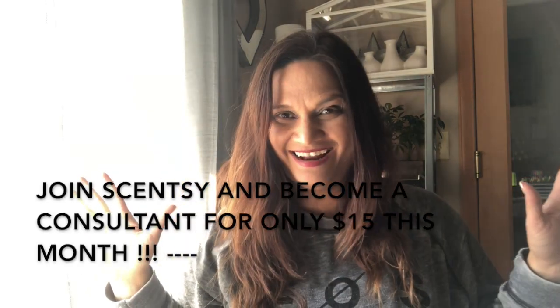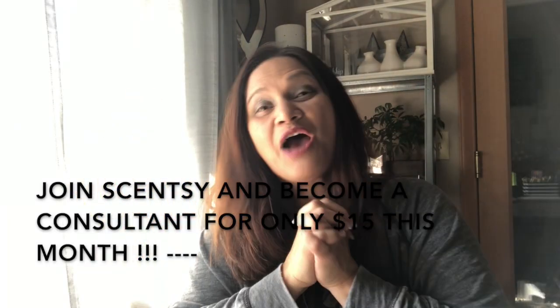Aloha friends, how are you? Welcome back. I have two videos for you today: a Scentsy haul that I bought for myself — one consultant haul, stuff that I bought at our online store — and then the other one is stuff that I bought as far as a new warmer, new bars, and new scents.